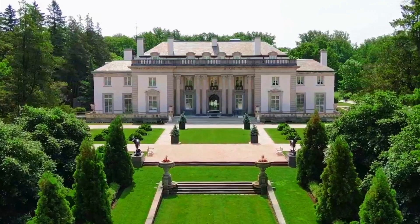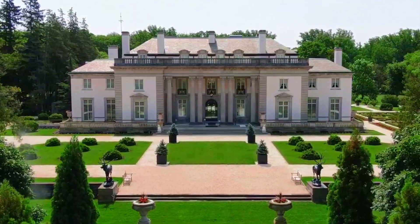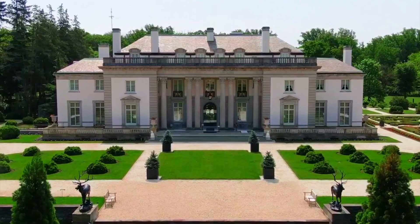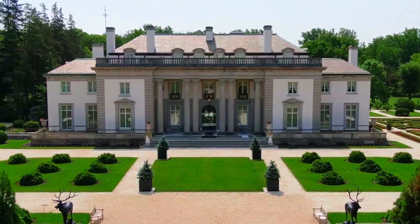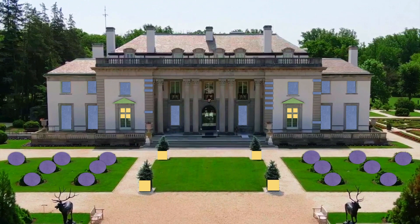Oh wow, the Nemours Estate Mansion has so many shapes. Can you find some squares? I see them too. Now let's look for rectangles. Wow, there are a lot of those. I spy two triangles right there. And those bushes look like circles, don't they?